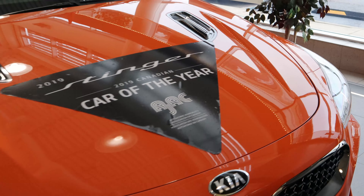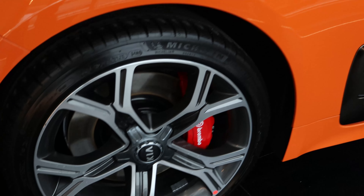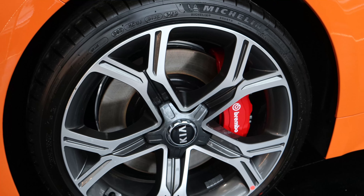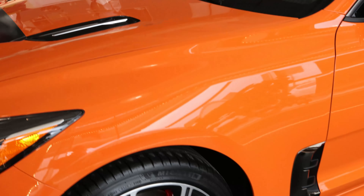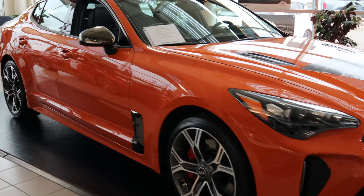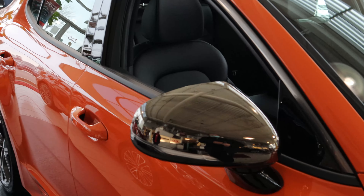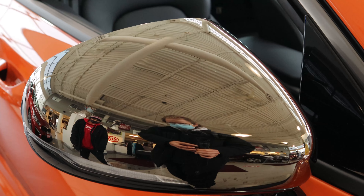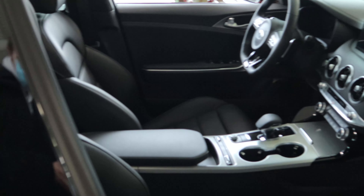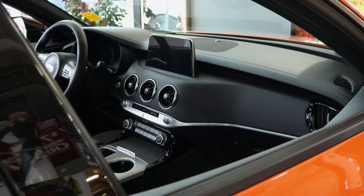Forgot to mention, this is the full package, so you've got the Brembos on there. And that's it guys — let me just get a quick shot from the back. You guys can see the chrome on there. Very cool. Alright guys, 2021 Stinger GT.